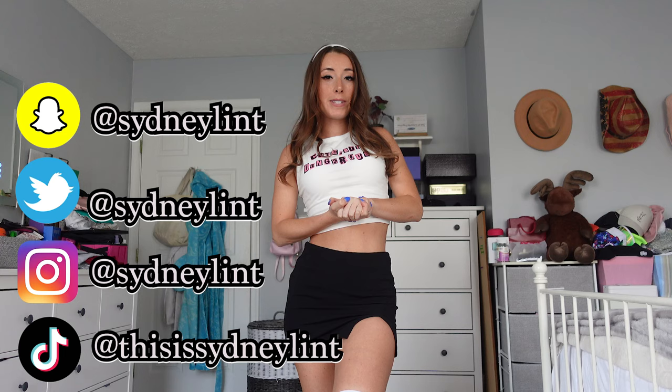If you guys aren't subbed yet, then if you like this video — if you're like, I'm having the time, she's so funny — then be sure to sub and like this video. I would love to have you here as part of the channel. I promise I try to keep it very fun and cute.